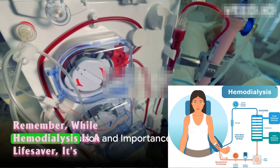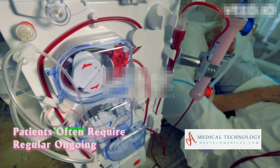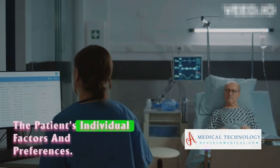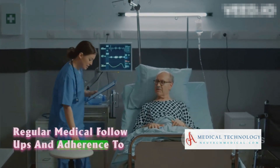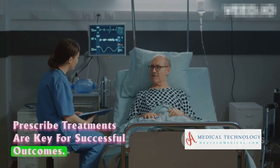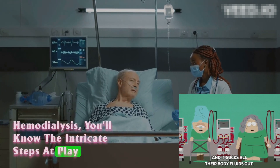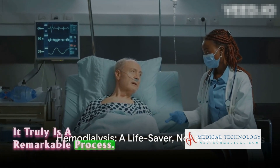While hemodialysis is a lifesaver, it's not a cure for kidney disease. Patients often require regular, ongoing sessions to maintain health. The type of dialysis chosen depends on the patient's individual factors and preferences. Regular medical follow-ups and adherence to prescribed treatments are key for successful outcomes. So the next time you hear the term hemodialysis, you'll know the intricate steps at play, its benefits, and the risks involved. It truly is a remarkable process.